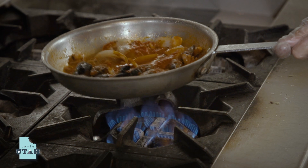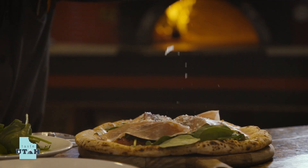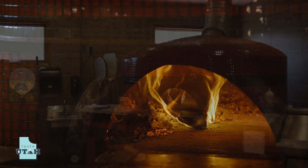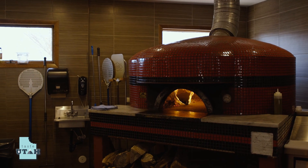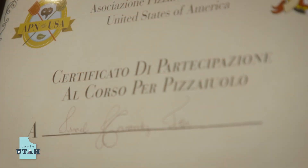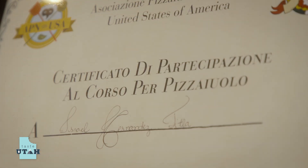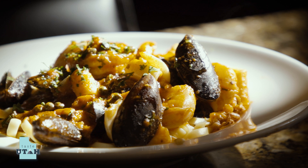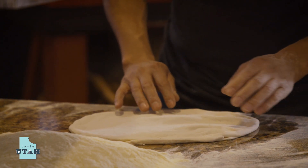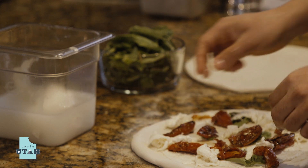This week on Tasty Utah, we're visiting Antica Forma, a restaurant cooking up classic Neapolitan-style pizzas. They've imported their wood-burning oven all the way from Italy, and they have their very own Pizziolo — a certified master pizza chef — making certain every dish they offer has care and Italian culture as the key ingredients.